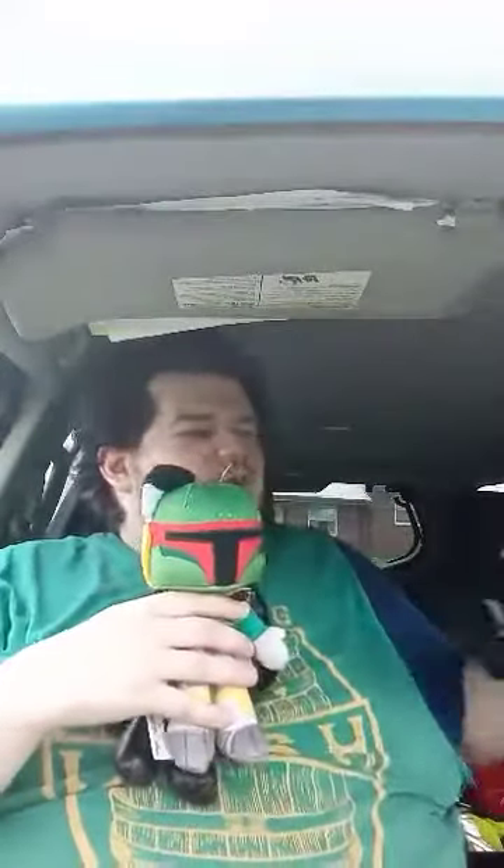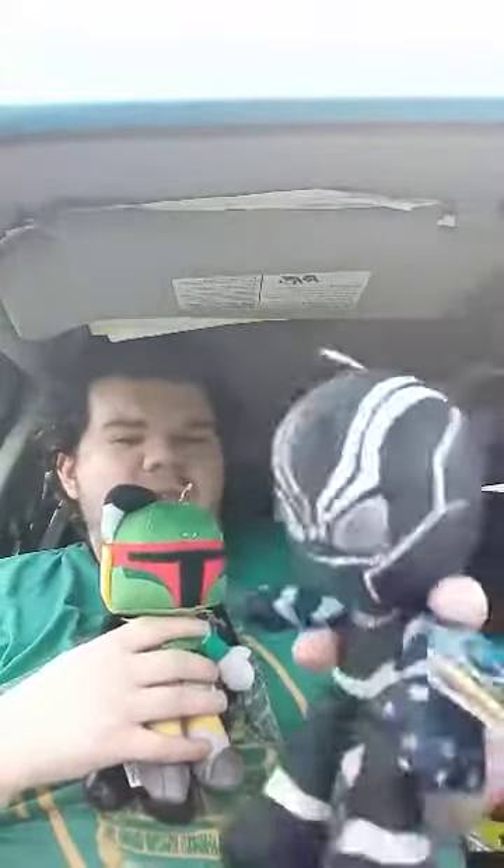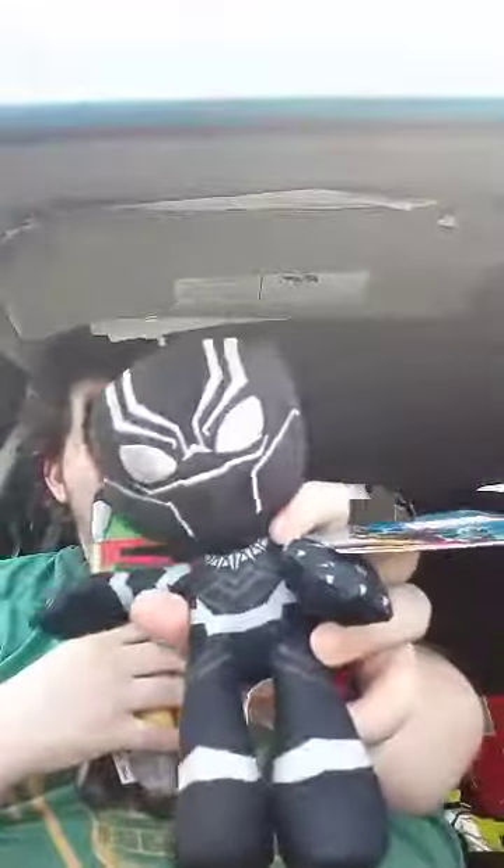...a Darth Vader, a Boba Fett, and a Black Panther — which is actually the second Black Panther plushie I got. I'm not going to use this in a plush video because I am using a Bleacher Creature Black Panther for that.